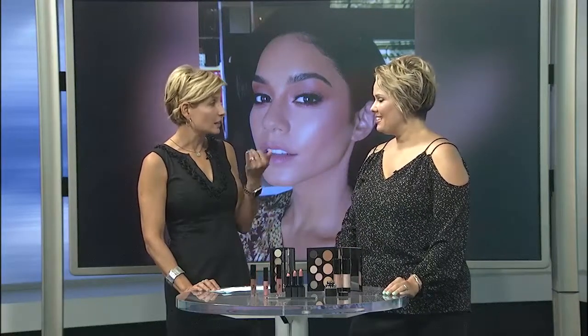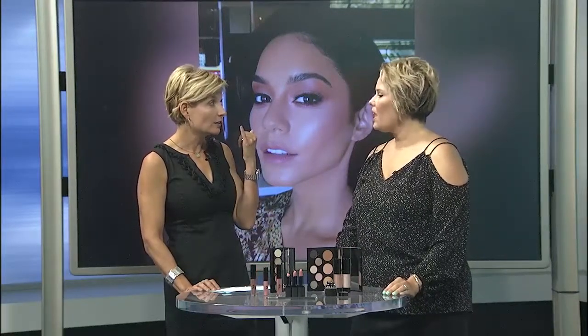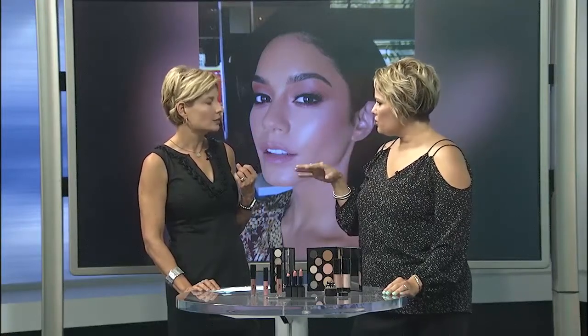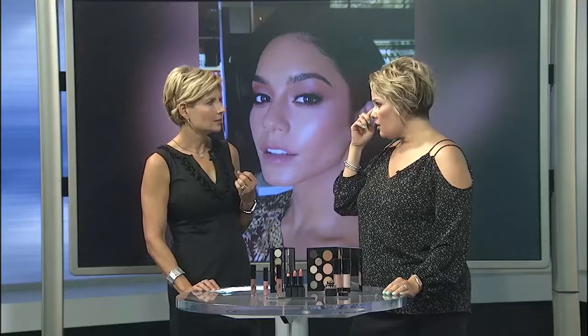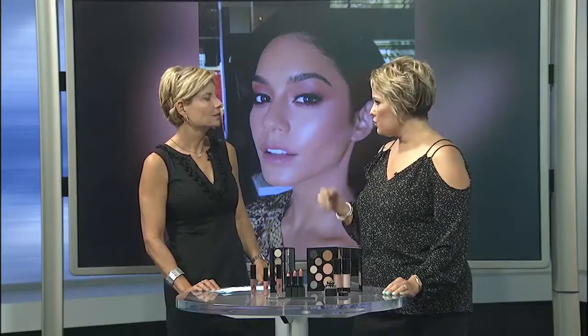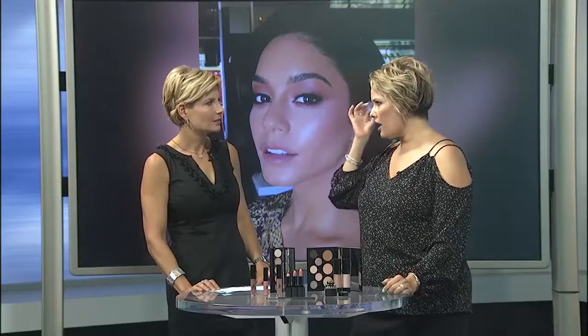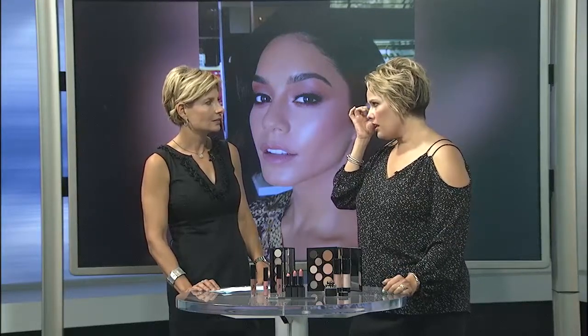That is eyeshadow placed under there — done after foundation. Basically, she's rimmed the under eye line with black, which you could do with a gel or a pencil, and then taken this beautiful cognac shadow underneath the lash line just to really smudge, open the eye up, and give it a little pop of something extra. I hadn't even noticed that — it takes an eye like yours to see how that look was created.